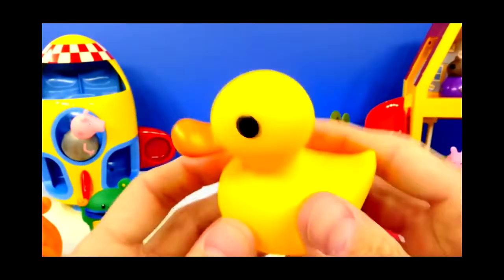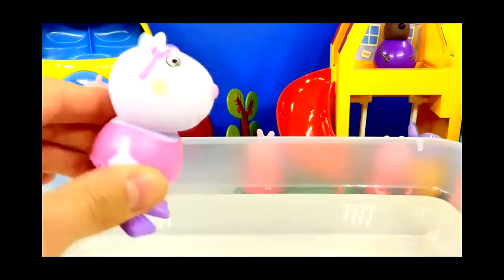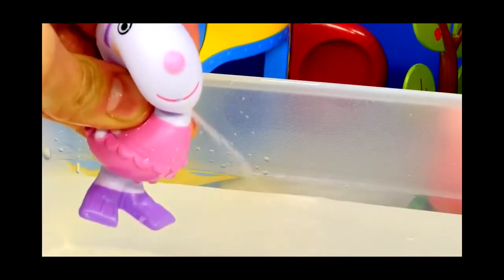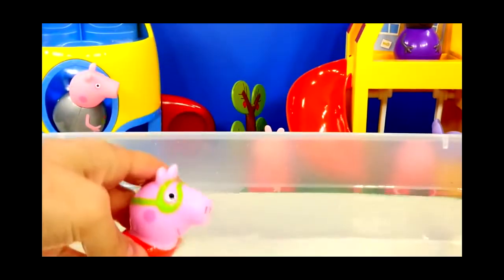Here's a closer look at our rubber ducky. So let's try them out. First up, Suzie Sheep. Next up, Peppa Pig — and the water comes out of Peppa Pig's nose.